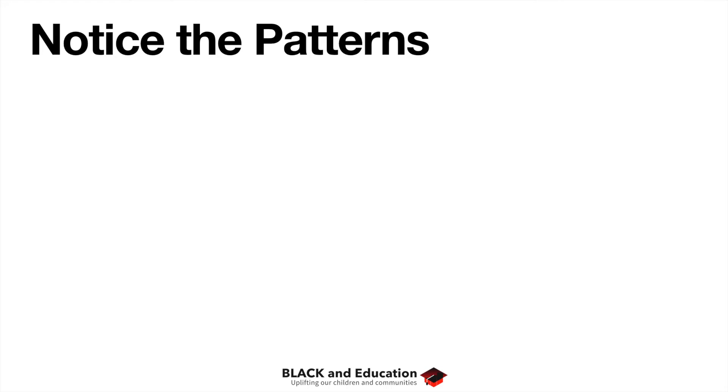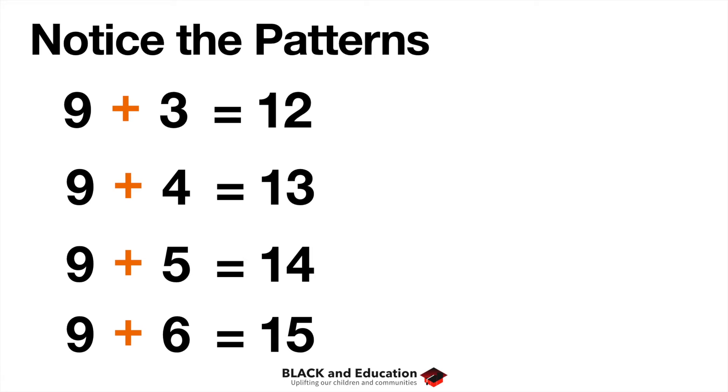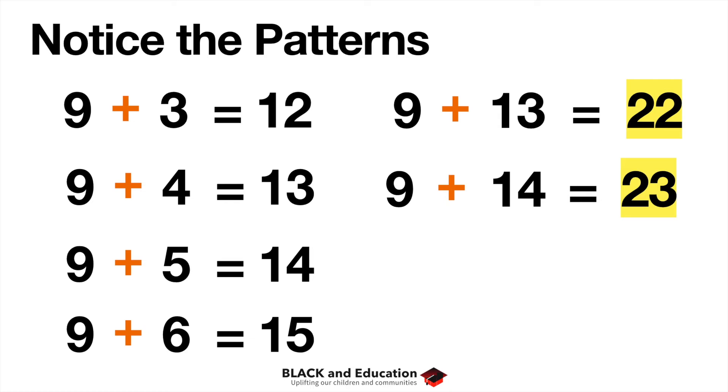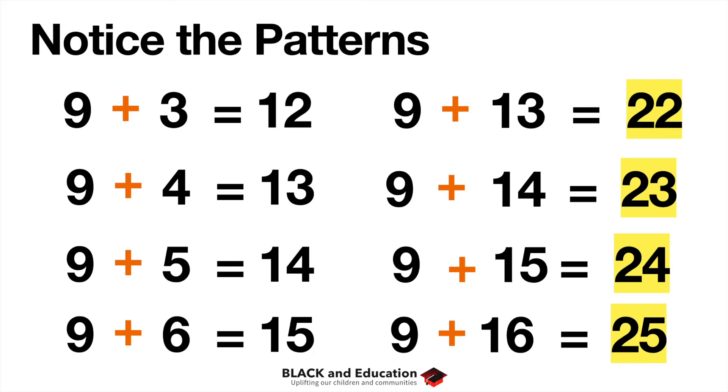There's no substitute for practice. Let's go through the nines: nine plus three is twelve, nine plus four is thirteen — a nine and a four produces a three in the ones place. Nine and a five gives fourteen. Nine and a six gives fifteen. On the extended side: nine plus thirteen is twenty-two, nine plus fourteen is twenty-three, nine plus fifteen is twenty-four — because nine and five in the ones place gives four in the answer. Nine plus sixteen is twenty-five. You can see these patterns jumping out.